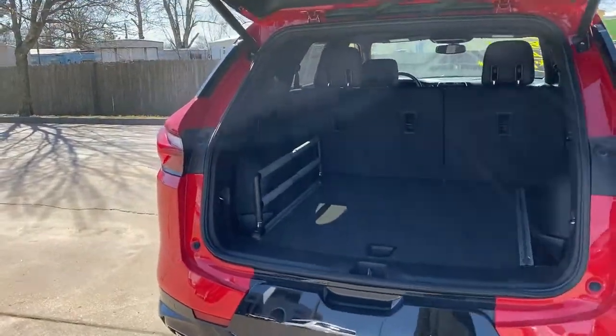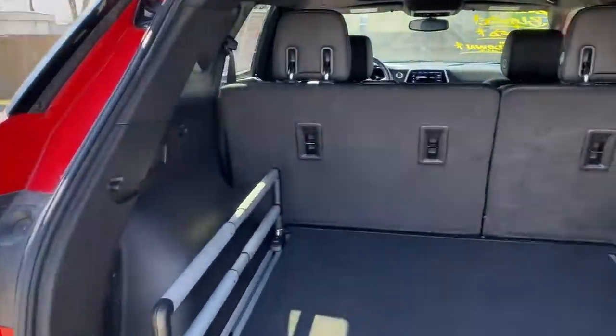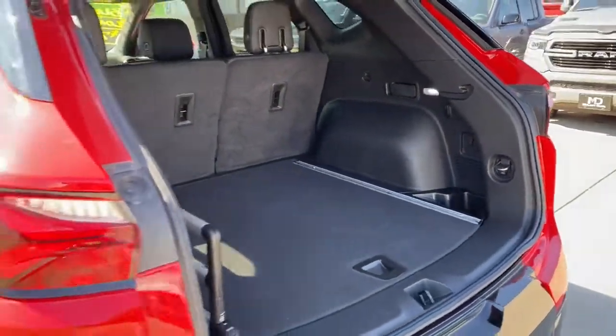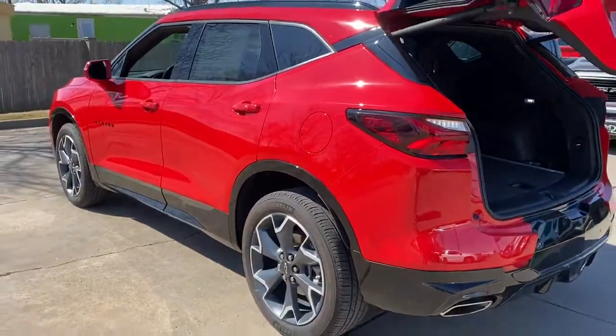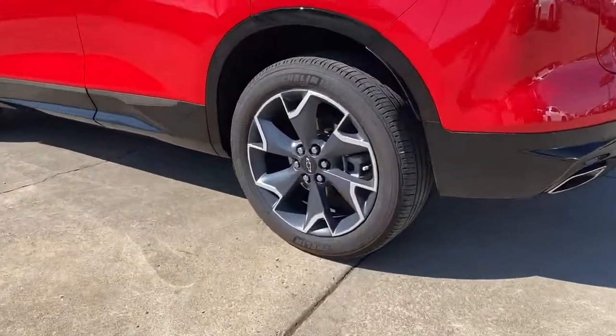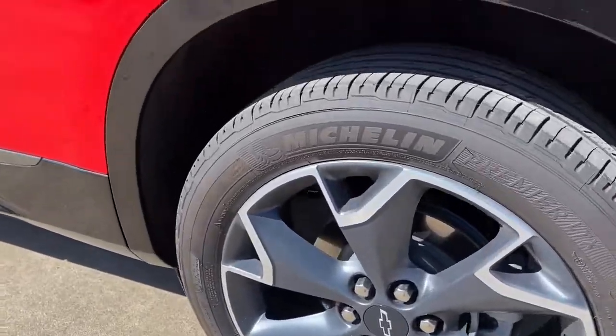These are just some of the great options this vehicle comes with: panoramic roof, navigation system, keyless entry, heated driver's seat, power lift gate, electronic stability control, Bluetooth, trip computer, power windows, and bucket seats.